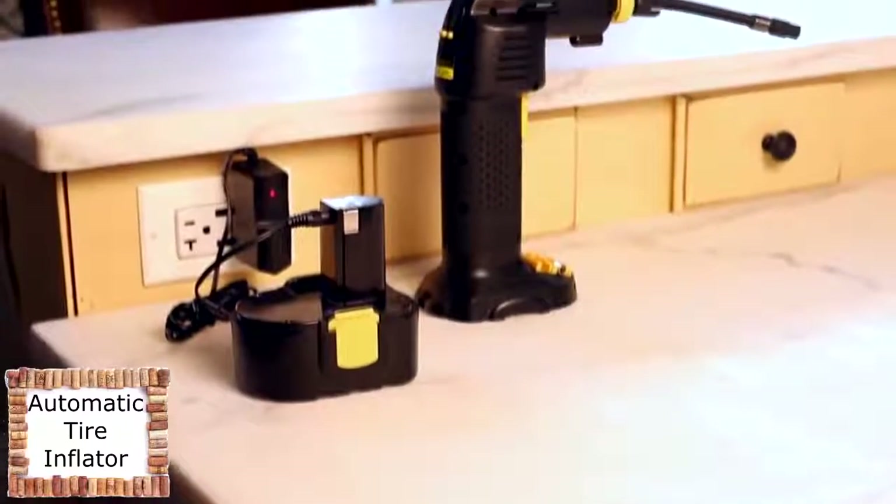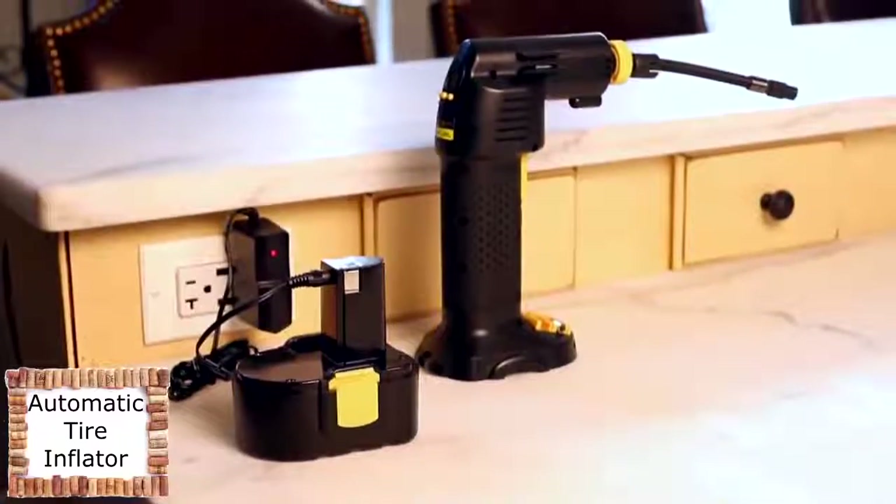The only automatic cordless tire inflator makes it easy to maintain optimal air pressure. And like every item offered by Hammacher Schlemmer, it comes with a lifetime guarantee of satisfaction.